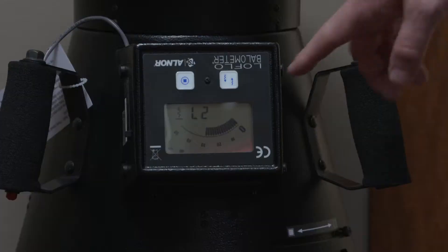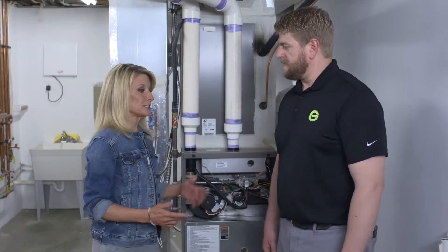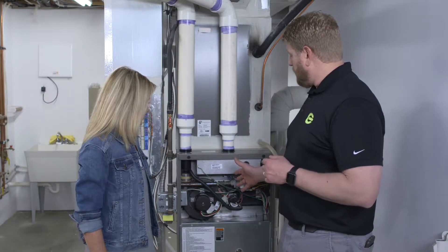So Silas, what did you find from the blower door test? We found that we didn't need to focus on air sealing or insulation because the home was very tight. So we knew we could focus on the heating and cooling system, and we started out by looking at the heating and cooling equipment itself — everything checked out there.